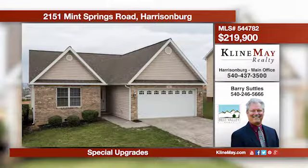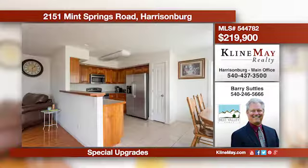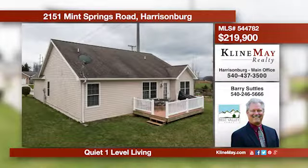Here is a wonderful home in the city that's convenient and affordable. This home is located in a cul-de-sac in a well-kept subdivision. The home offers cherry cabinetry and hardwood floors, along with other surprises. Call Barry Suttles at 246-5666 for more information.